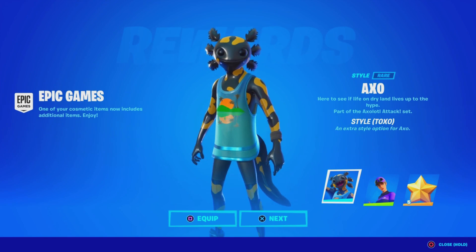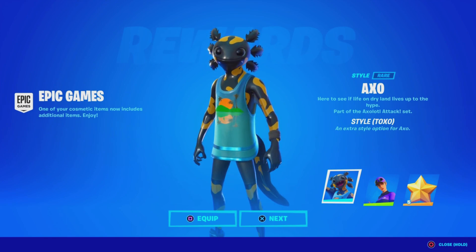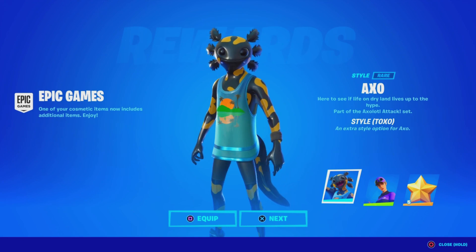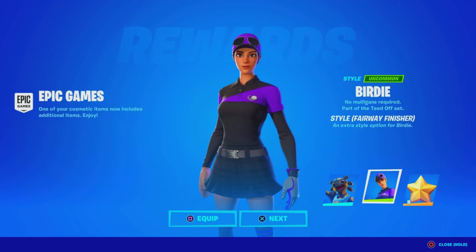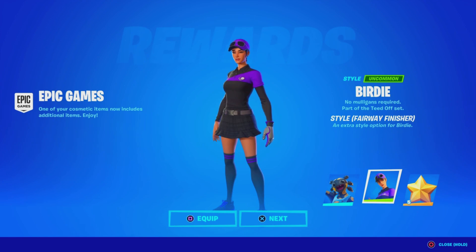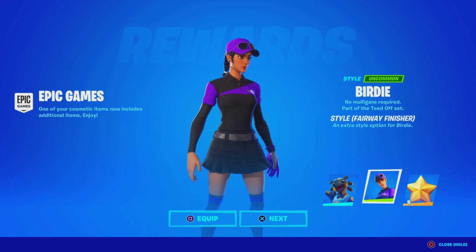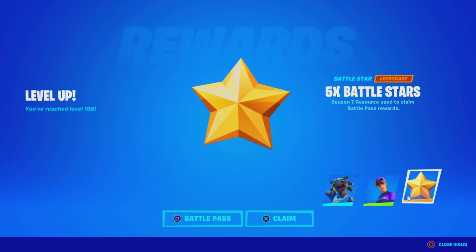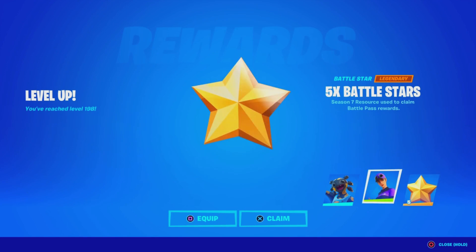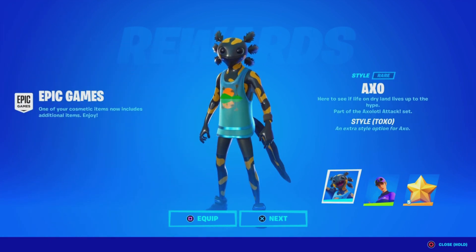We just logged into the brand new Fortnite update and we got ourselves some free rewards. We have a brand new Toxel style for the Axel skin, which looks pretty amazing. We also have a Fair Wave finisher style for the Birdie skin — a black on purple colorway, which actually looks amazing. And then five battle stars, which I think were from last night when I played. Let me know what you guys think about the free rewards and if you got any of these down below in the comments.